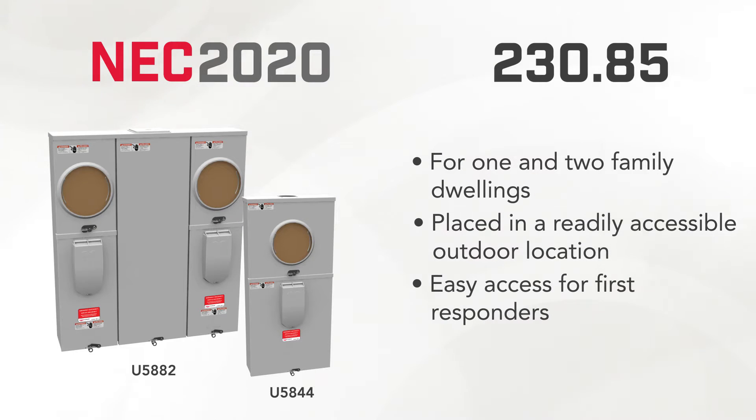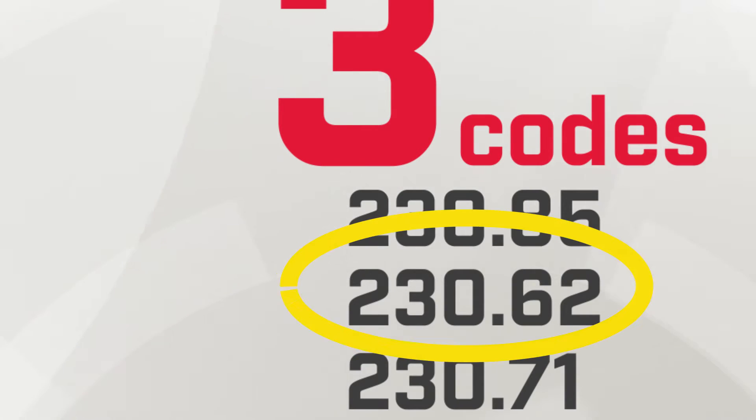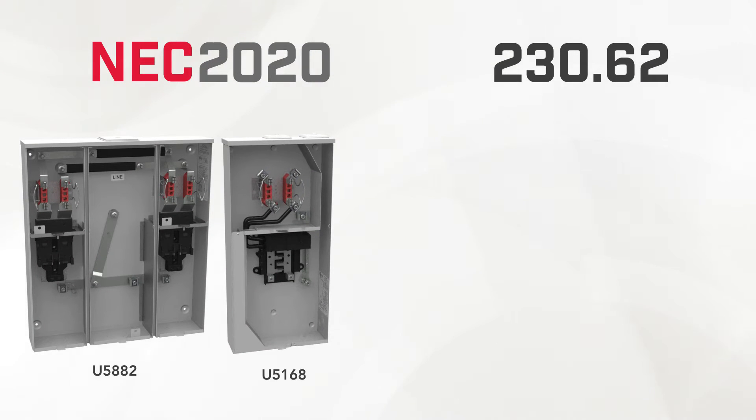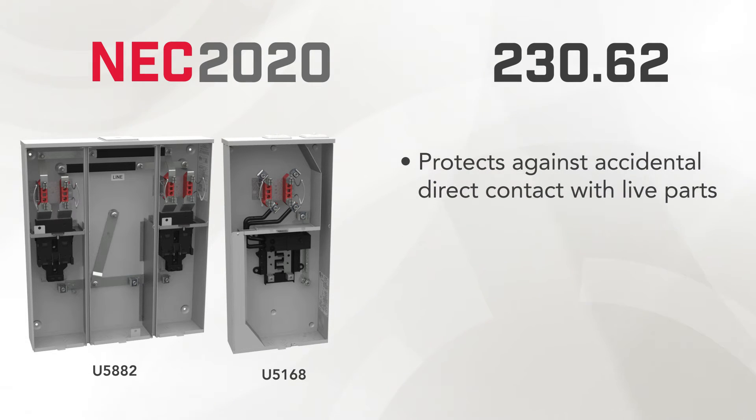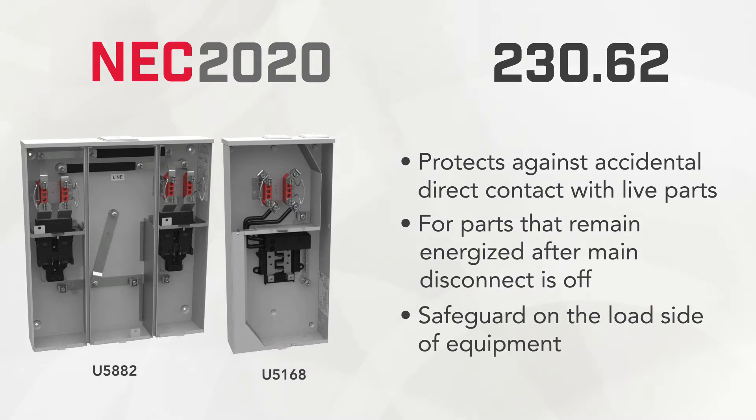Millbank offers many meter main products to help your customers meet this code requirement. Next, let's talk about Code Section 230.62. This code requires service equipment to have energized parts enclosed or guarded to protect against accidental direct contact with live parts. This requirement is for parts that would still be energized once a main disconnect is in the off position.